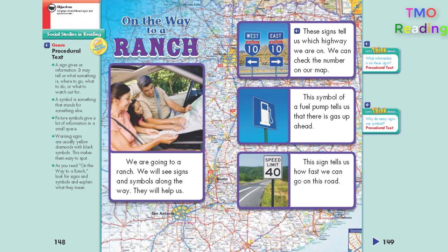Social Studies in Reading. Genre: Procedural Text.